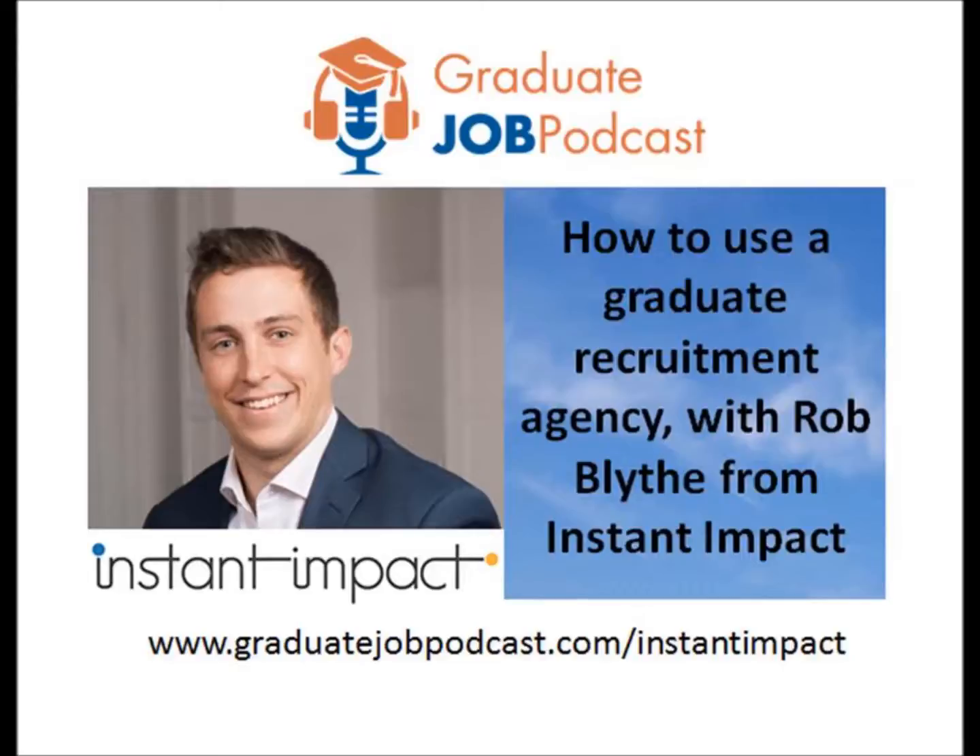Instant Impact is an intern and graduate recruitment agency. We've been going for coming up to five years now, and our aim is to unite the very best graduates with fast-growing startup and scale-up businesses — an alternative to traditional graduate programs at big corporates. It was started by myself and business partner Felix Mitchell. We met at university, were underwhelmed by the opportunities available, went travelling, and Instant Impact was actually born on Bondi Beach in Sydney.